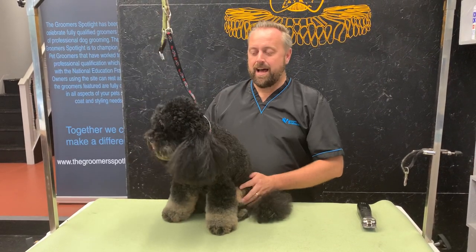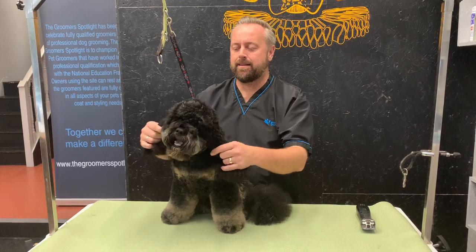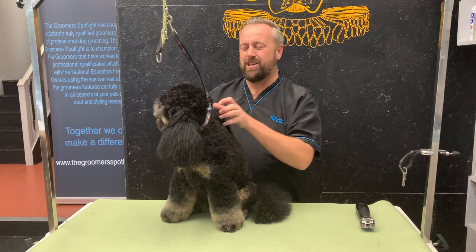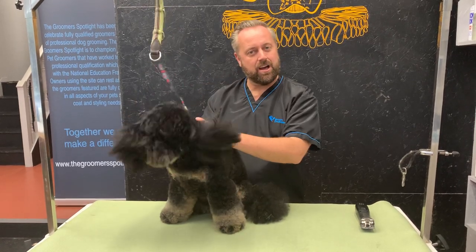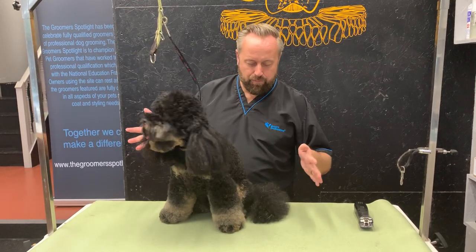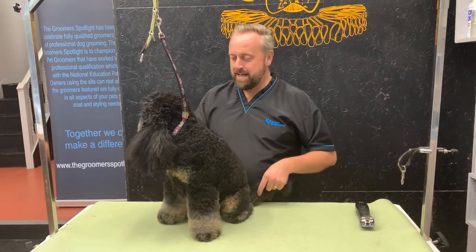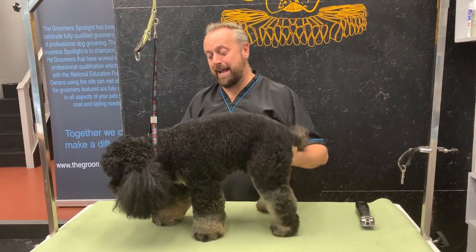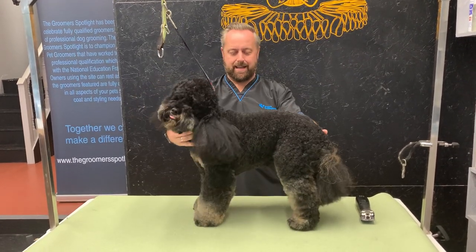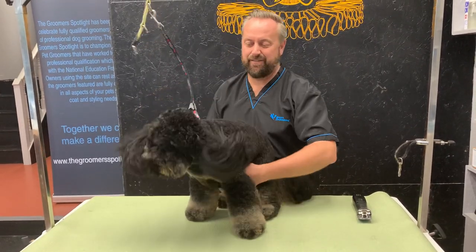He's had a full prep — I've done his pads, nails are done, he's been brushed out. He's a bit of a pain with the prep, but he's had it done. I noticed earlier when doing his prep that I trimmed out his ears on the inside, which is why he's shaking his head, but they're a little bit red so I'm going to leave those alone throughout the groom.